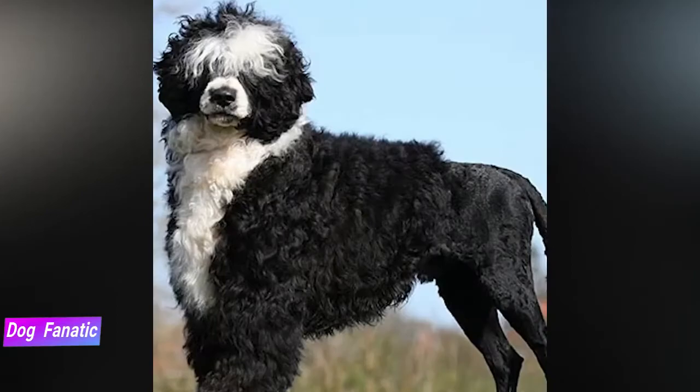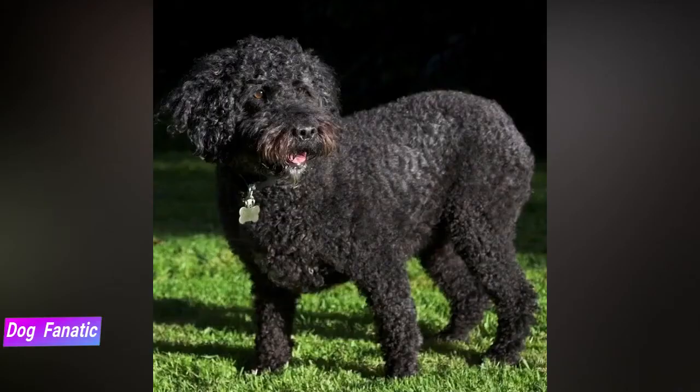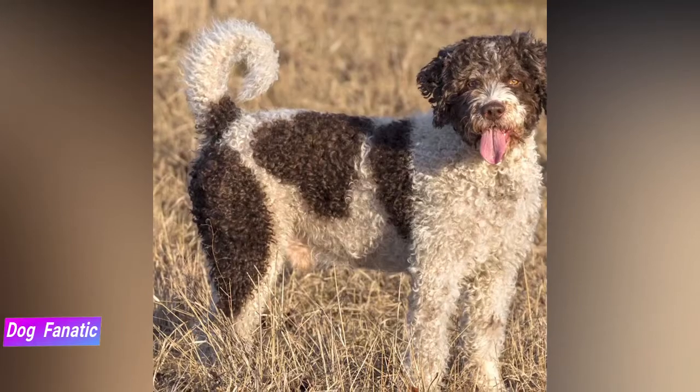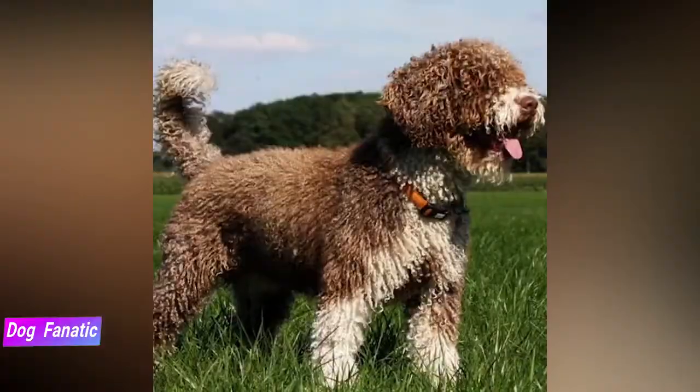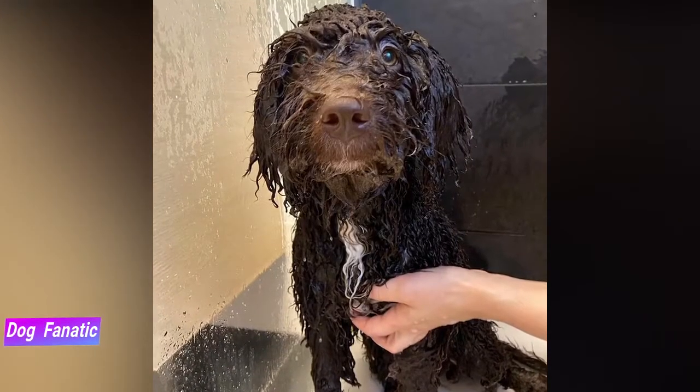The Spanish water dog usually comes with a coat that is some combination of beige, black, white, and brown. The coat is normally described as being wooly and curly. Interestingly, it's usually advised to avoid brushing the Spanish water dog's coat, although a yearly shearing of the coat can be considered.